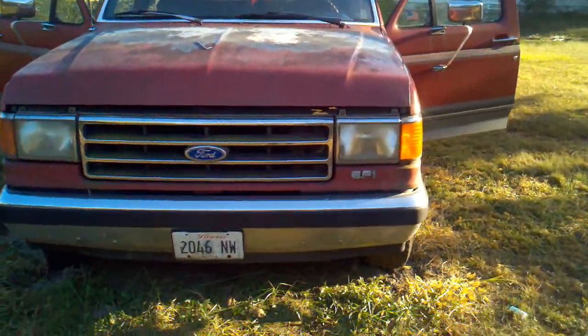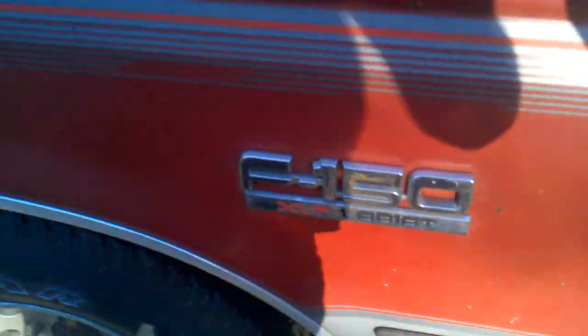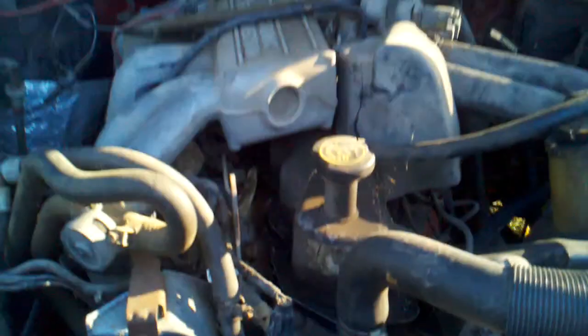This is a Ford F-150 1991. It's in okay condition but I need help finding a transmission for it. It's a good truck, it just needs a transmission. That's the engine for it — if somebody can help me find a transmission for it, I'd really be happy.